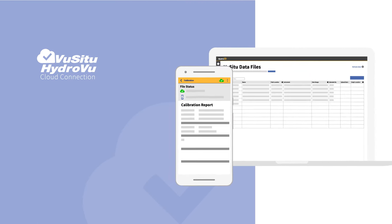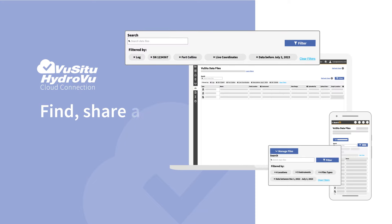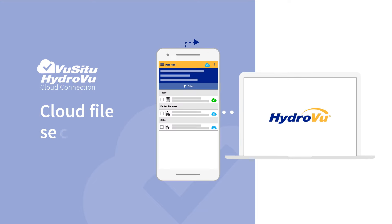With Cloud Connection, you can easily keep a complete calibration history at your fingertips, find, share, and analyze files, and trust that your critical data is always backed up to the cloud.